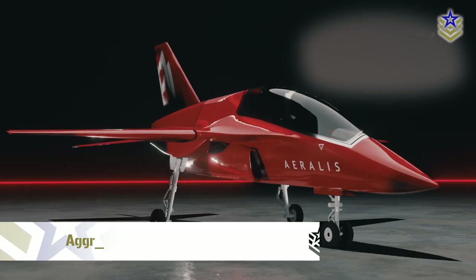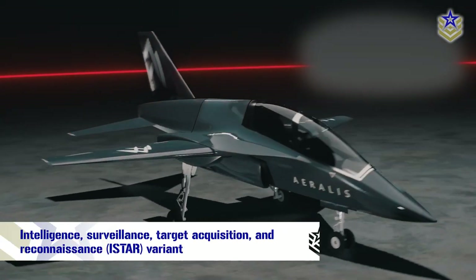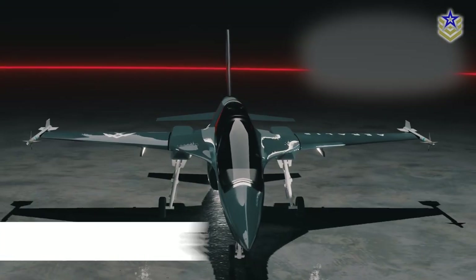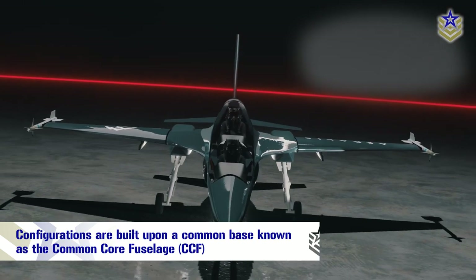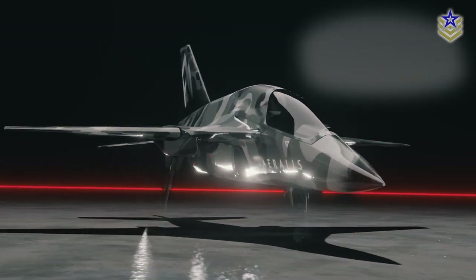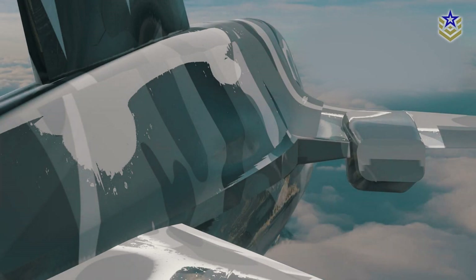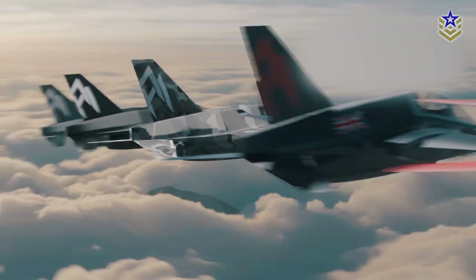These include the advanced jet trainer, the aggressor and companion variants, and an ISTAR version, among others. All of these configurations are built upon a common base known as the Common Core Fuselage, or CCF, which enables customers to expand their platform's capabilities by acquiring additional modules tailored to their precise requirements at any given moment.